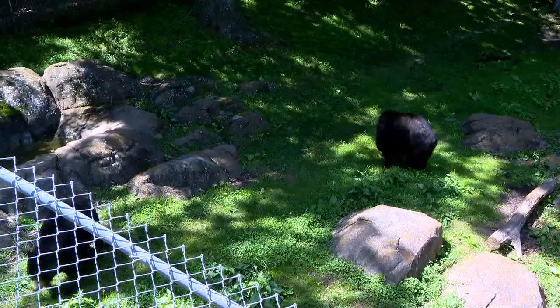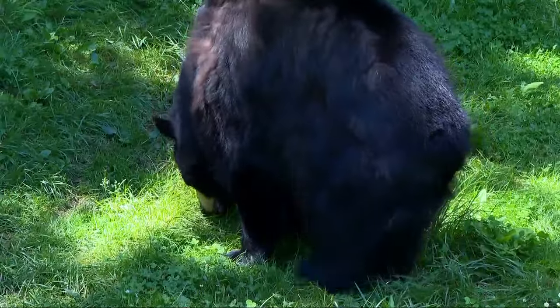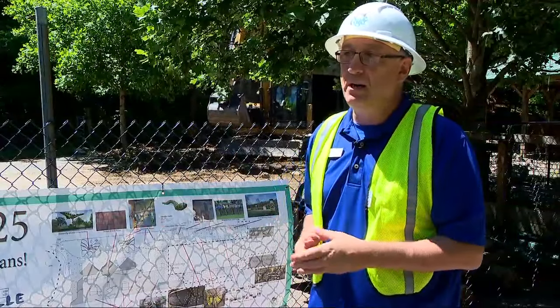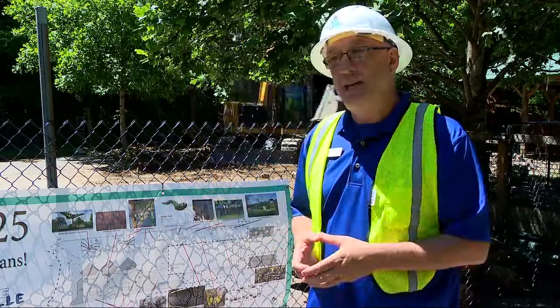Gentile believes what people appreciate the most about the Nature Center is their ability to continue to grow. This is just one more step in our journey to becoming the best Nature Center in the country.